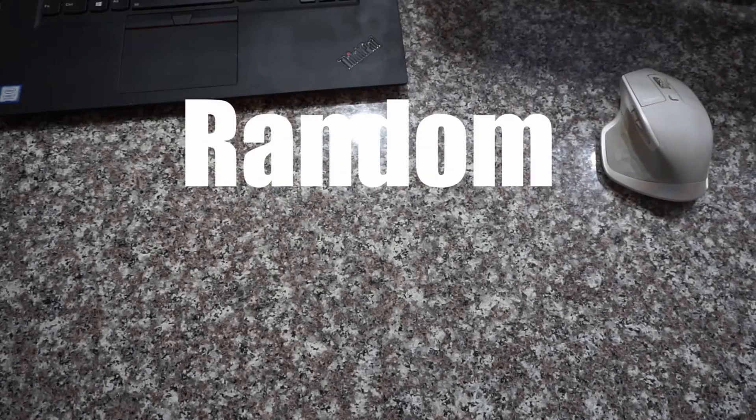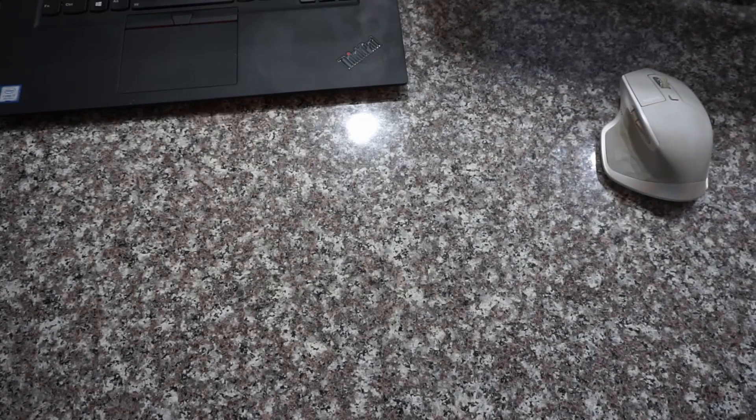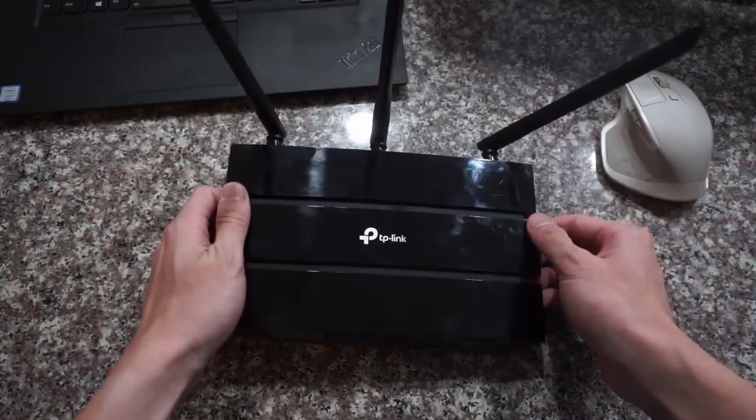Alright everyone, welcome back to RandomFixes. So today, instead of fixing stuff or upgrading computers, I'm gonna talk about electronics that 99% of you guys definitely have, but you probably don't think about it twice unless this happens. That's right, today I'm gonna talk about Wi-Fi routers and some bottlenecks on your network setup.